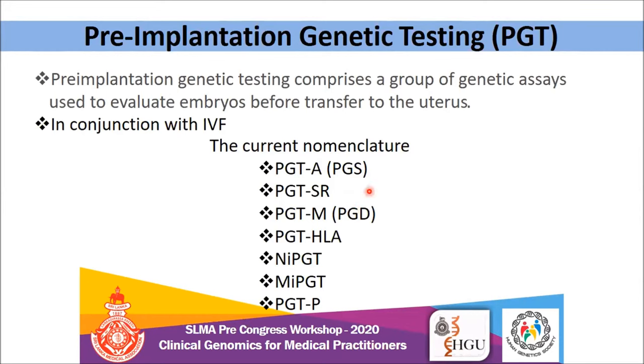PGT-HLA is used specifically for transplant processes where you can analyze HLA compatibility. There is also non-invasive PGT and PGT for polygenic disorders. Likewise, you can do any genetic testing before the embryo is going to be transferred. In the Sri Lankan context, we practice PGT-A, PGT-SR, and PGT-M in our laboratories.